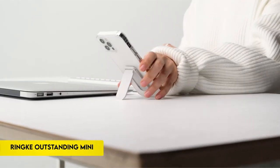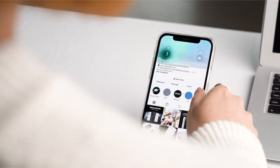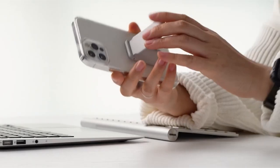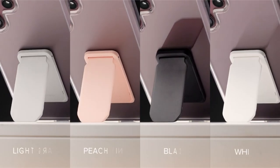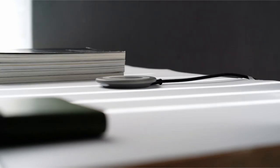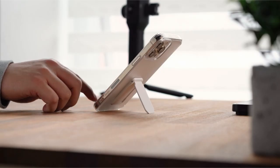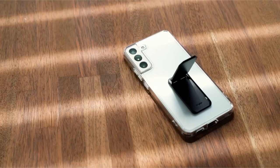On number 7: Rink Outstanding Mini. A universal smartphone kickstand offers a lightweight, minimalist design suitable for daily use. Its easy-to-use open and close function allows for effortless one-handed operation. Adjustable to two different angles, it ensures the most comfortable viewing experience. The stand accommodates both horizontal and vertical positions for versatile usage. Installation is convenient via powerful 3M adhesive, although it is recommended for use with a case for optimal results.